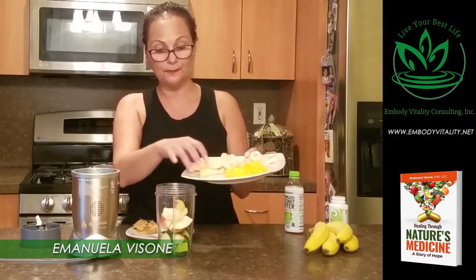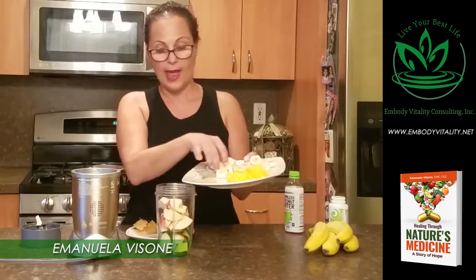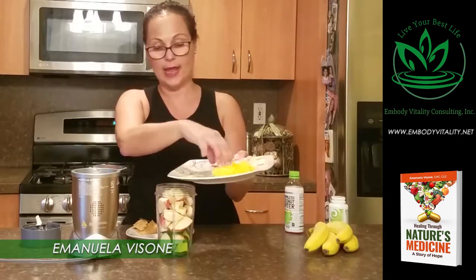I'm going to add my apples in — my nieces love this — and then I'm going to add my bananas.